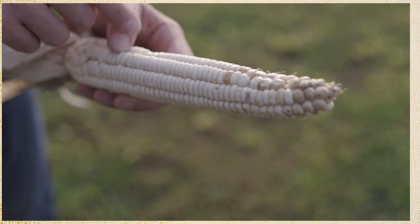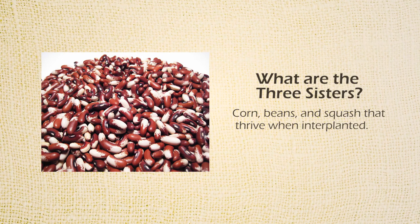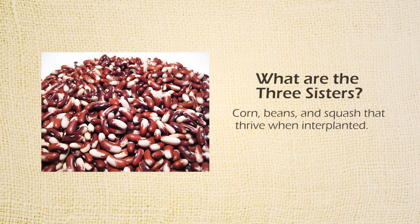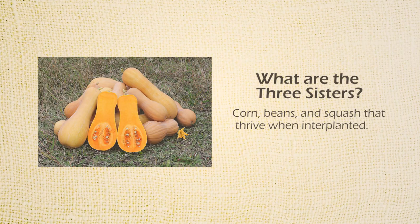The three sisters were corn, beans, and squash — three plants that were grown often and year round. They were easy to grow and you could grow them all next to each other.